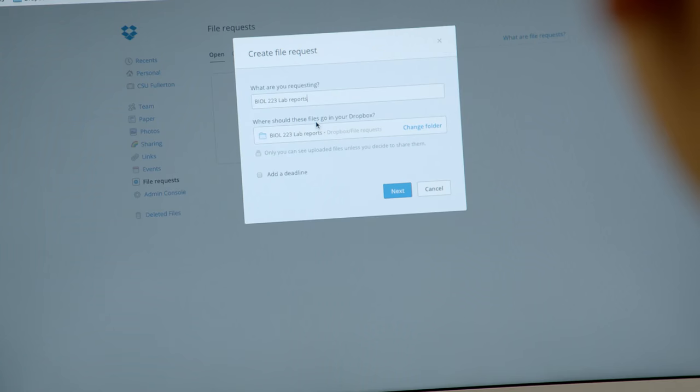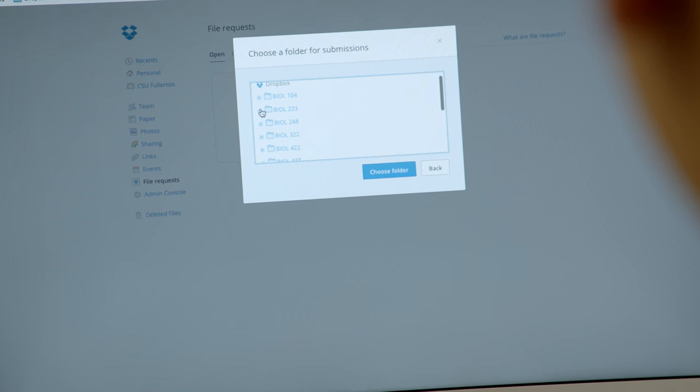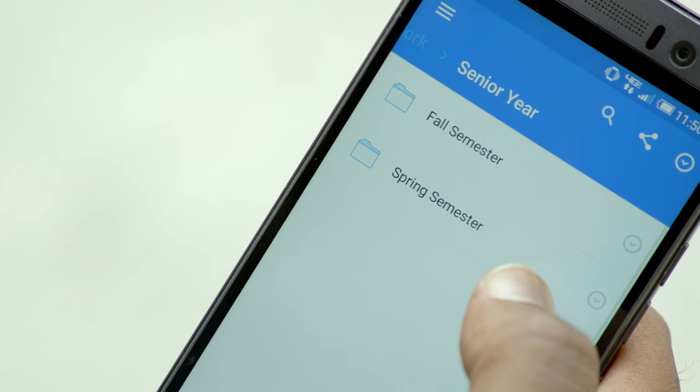If you're working with a class and you set up Dropbox, they'll get instant feedback and it's all electronic. And that just really makes it a lot easier. I don't have to worry about trying to pass papers back to people.